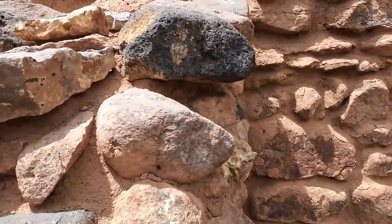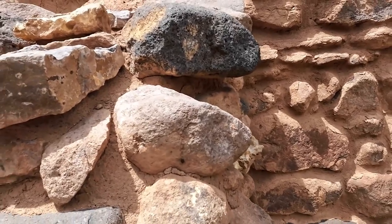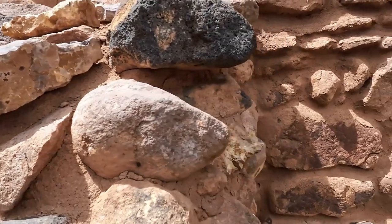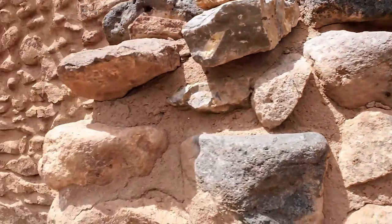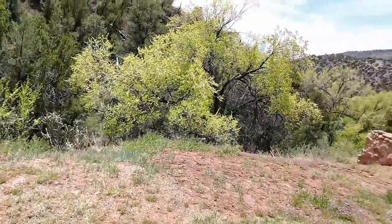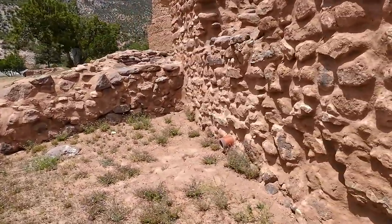The builders used whatever rock was convenient, especially flat ones. Some of the rock has agate in it — agate is plentiful in this area and a lot of rockhounds come up here for it.